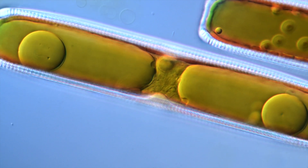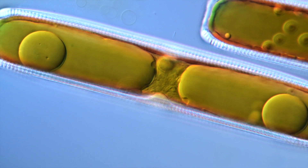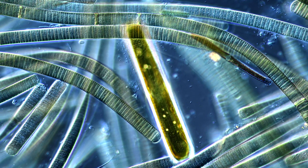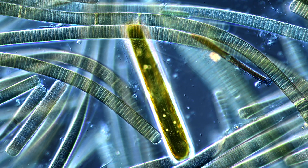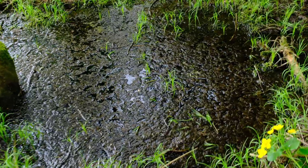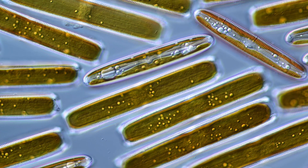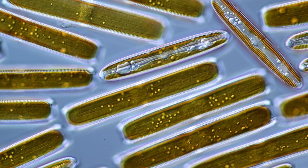Pinularia diatoms are fairly common and can be found easily in fresh water all around the world. Usually though, one finds just a few cells in one drop of a sample. What makes this puddle so special is the sheer amount of Pinularia diatoms in it. On top of that, this diatom mass is relatively pure, almost like a lab culture.